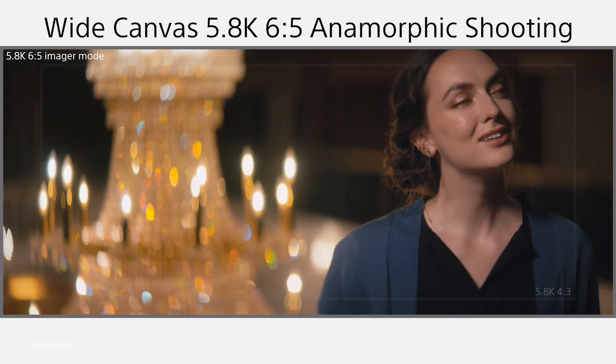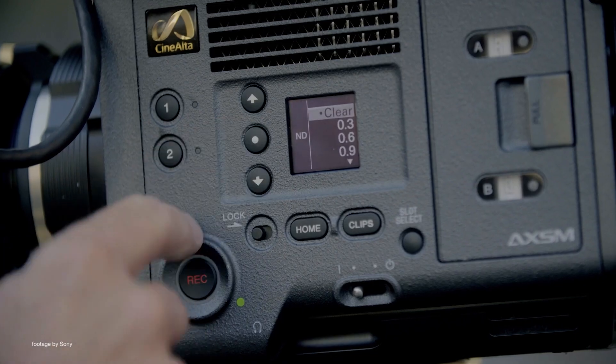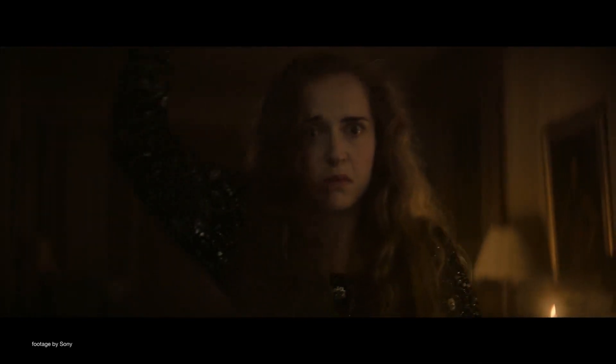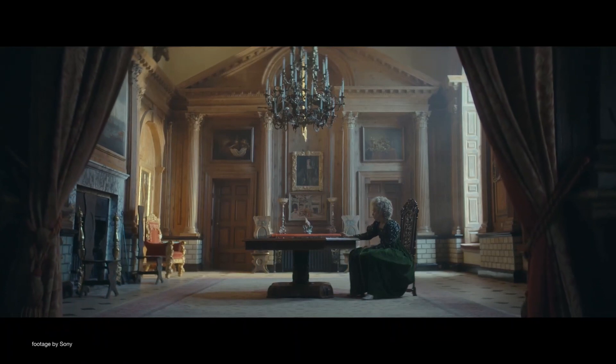Sony also announced that they are working on a new firmware version 3.0 for the Venice 2, which is shaping up to be a major update with enhanced anamorphic modes, more frame rates, and better options for live events. Venice 2 firmware version 3.0 is planned for release early next year.